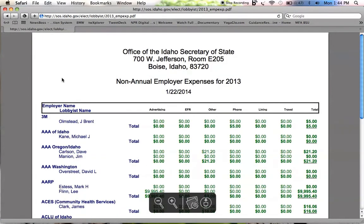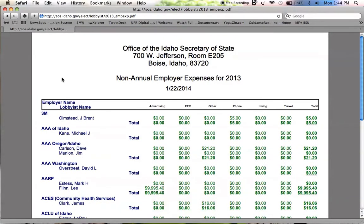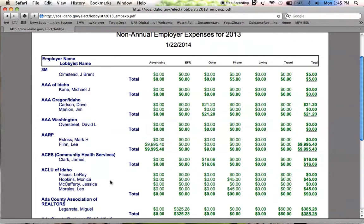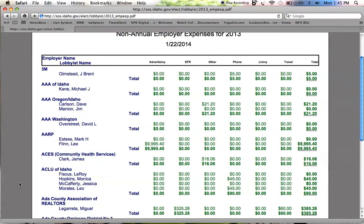Here you'll see the top-line information on how much lobbyists from these firms spent across advertising, entertainment, food and refreshment, other, phone, living, travel, and the total on the right hand side. For example, AARP spent about $10,000 on advertising in 2013. ACLU spent about 90 bucks on phone costs. The Ada County Association of Realtors spent $325 on entertainment, food and refreshments.